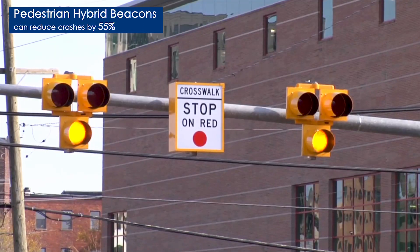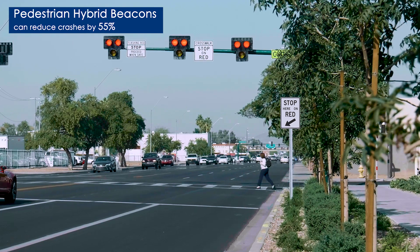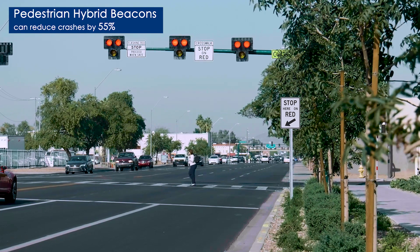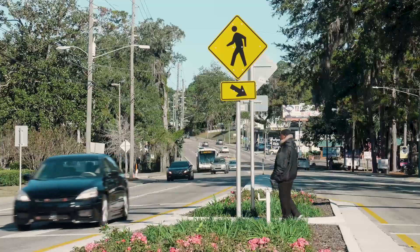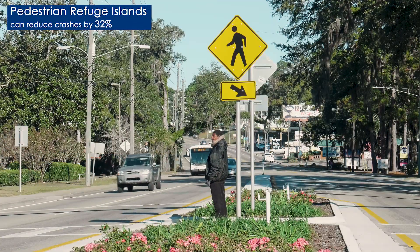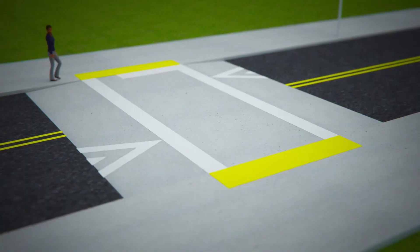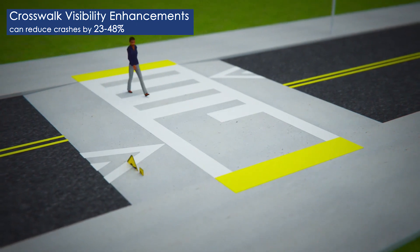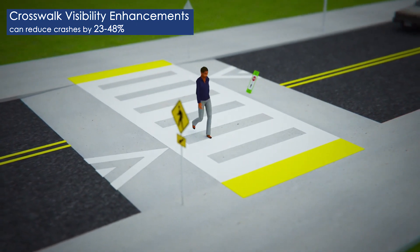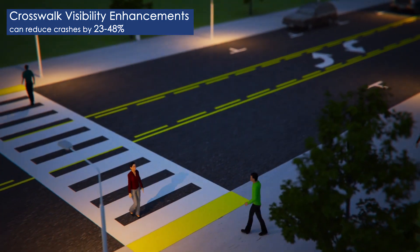Pedestrian hybrid beacons provide a stop control in areas with high pedestrian traffic, allowing pedestrians to safely cross multi-lane roadways. Pedestrian refuge islands allow pedestrians a safe place to stop at the midpoint of the roadway. Raised crosswalks can reduce vehicle speeds, and crosswalk visibility enhancements such as crosswalk lighting and enhanced signage help drivers see pedestrians, especially at night.